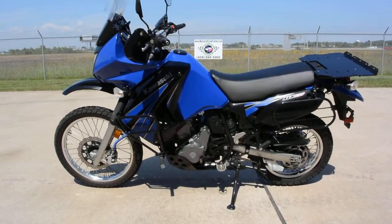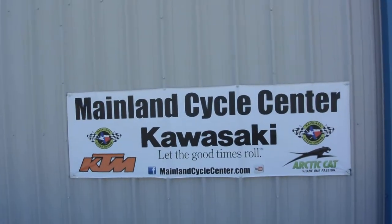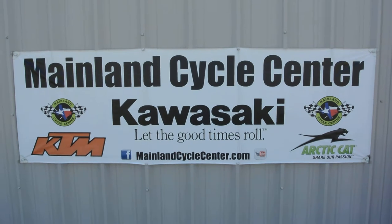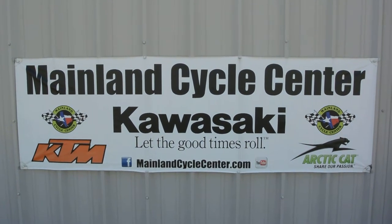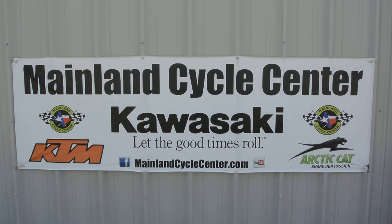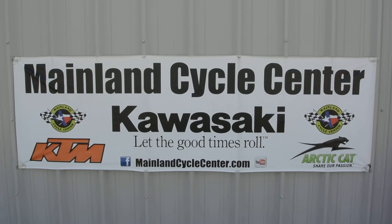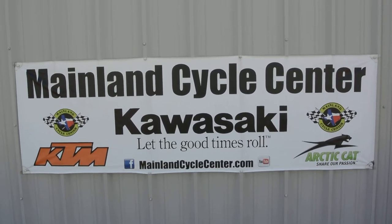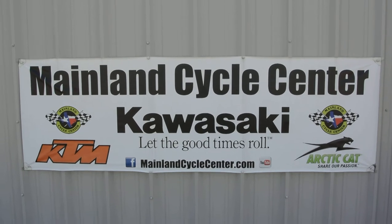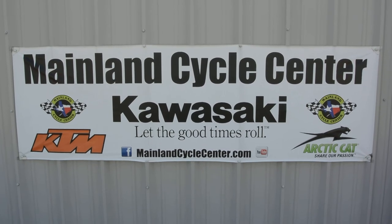That's a look at this pre-owned '09 KLR 650. We are Mainland Cycle Center, located in La Marque, Texas, about 30 minutes south of downtown Houston just off I-45. You can find us online at mainlandcyclecenter.com, by phone at 409-948-4969. We'd love it if you give us a call, shoot us an email, or come by and see us in person. Thanks for watching!